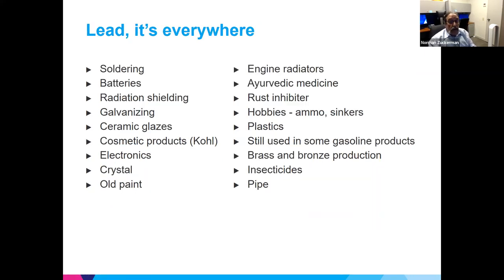Lead is what we're here for. It's everywhere — in so many different products, from ammunition to cosmetic products, coal, electronics, crystal, and obviously old paint. Now there's a big emphasis on lead pipes, and we're spending billions of dollars to get rid of those pipes throughout the country.